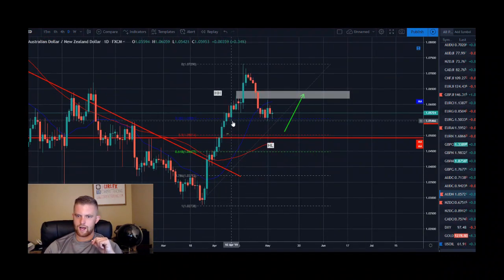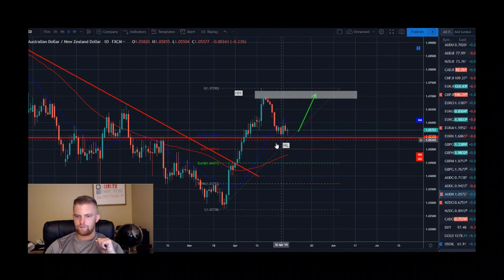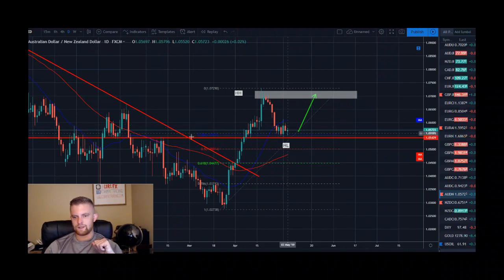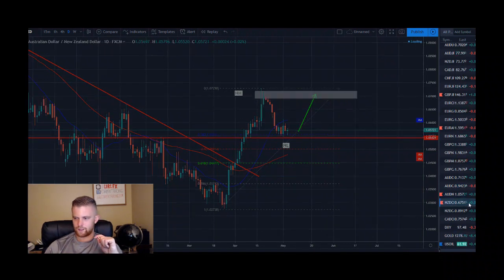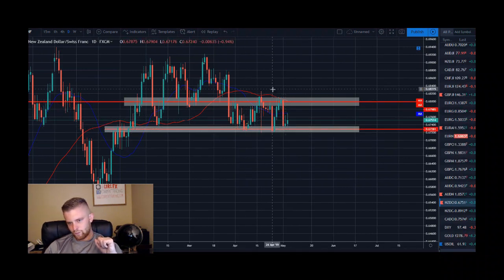Australian dollar New Zealand dollar is another nice pair — reversed trend, set a higher high, and made a significant bullish run. It hit resistance from the left around 1.0700, pulled back, and found support at the 38.2% Fibonacci level with a bullish engulfing. It's been stalling since, but I think this strong support and Fibonacci level can hold and we'll see a push back up to the 1.0700 level.